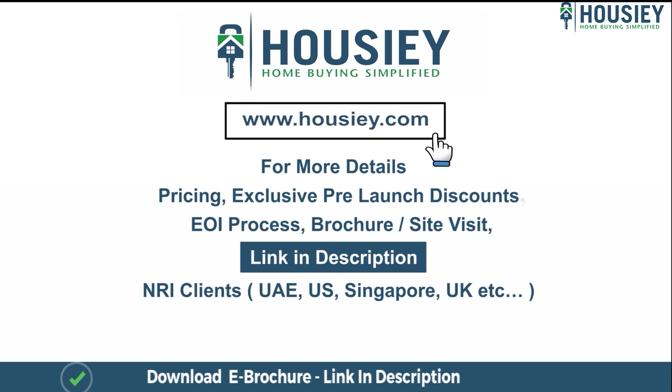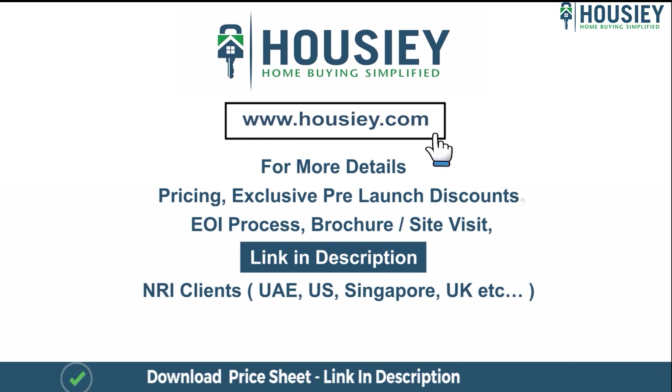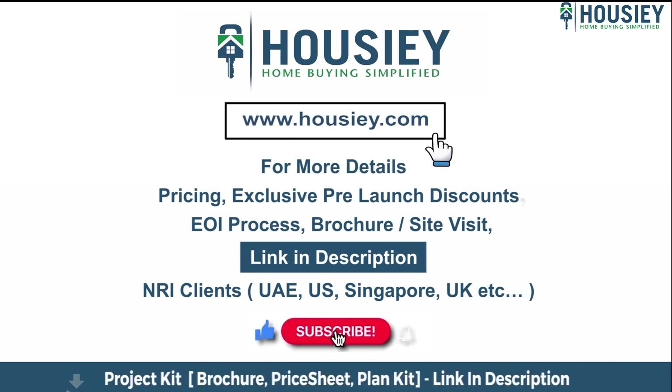Our NRI clients from UAE, US, Singapore, UK and other countries can also connect with us on the same link. If you liked this video and want to watch more new launch teaser videos, subscribe to our channel, Howzee.